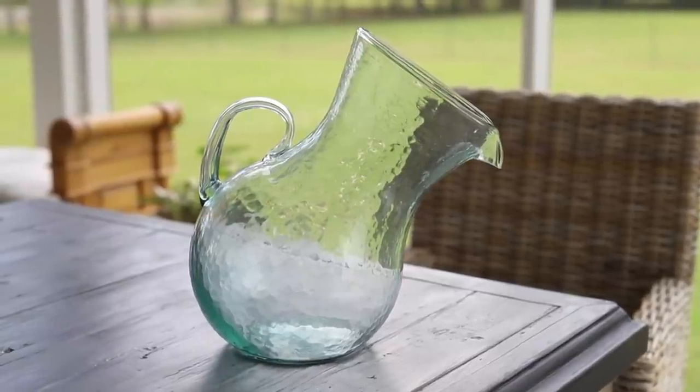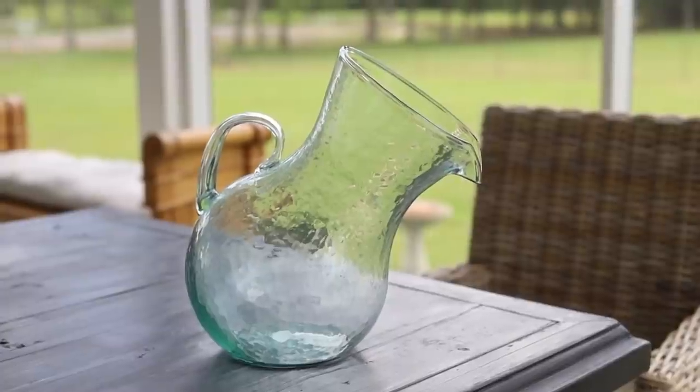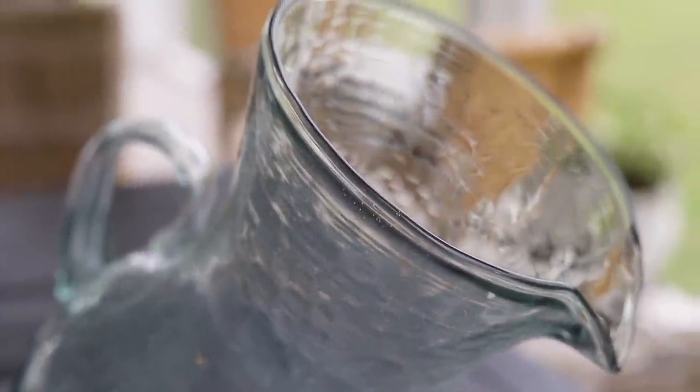The next thing I want to share with you is this beautiful, unique, and stunning piece. Look how it tilts — talk about a conversation piece at your table. It is super high quality, very heavy, and it is made with recycled glass. One of my favorites.